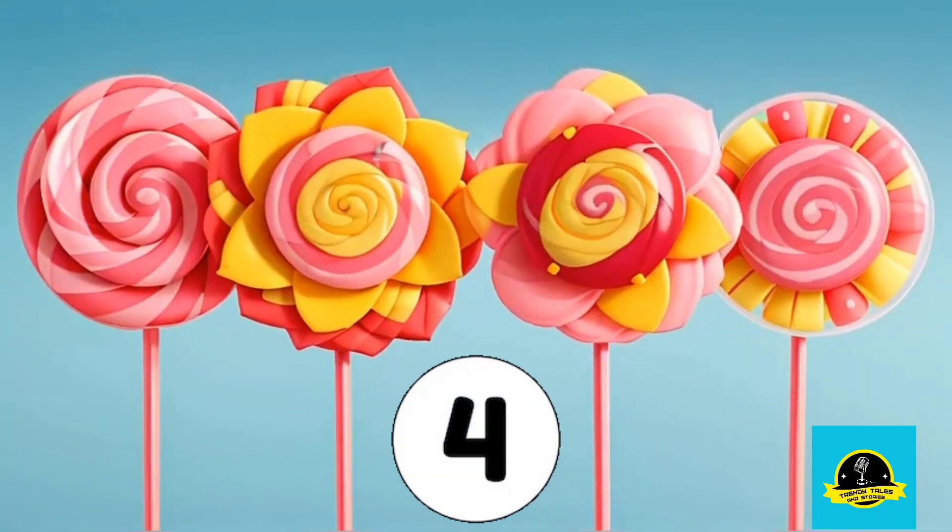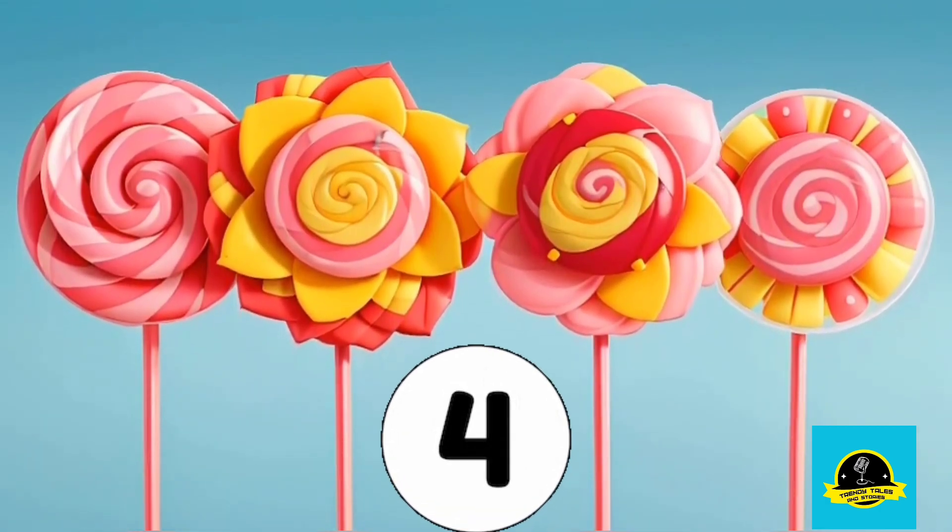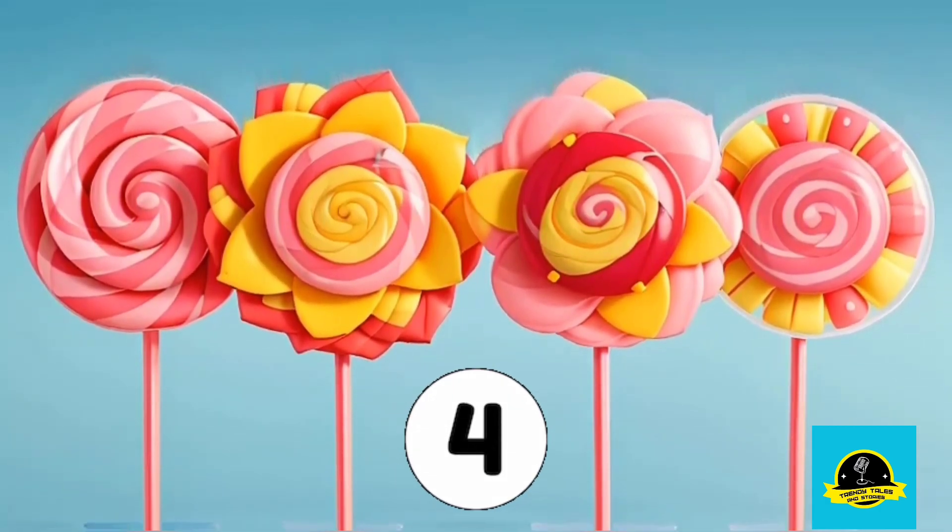Moving on to number 4. Check out these colorful lollies. How many lollies can you see? That's correct, 4 colorful lollies.